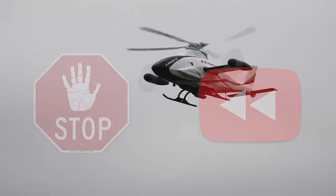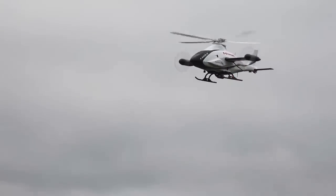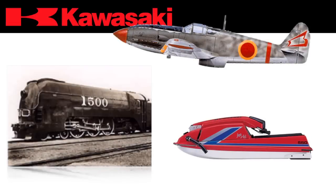Let's back up for a little bit and actually take a look at what's inside. Since 1900, Kawasaki's been making steam locomotives, airplanes, and also jet skis in the 1970s.